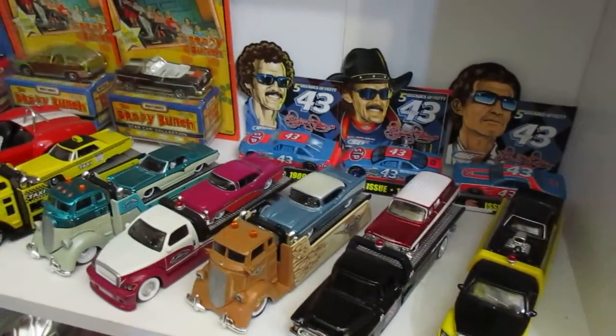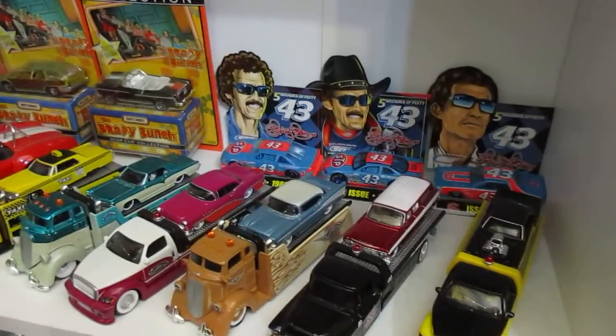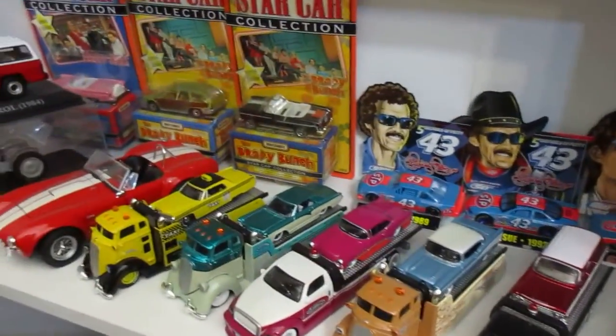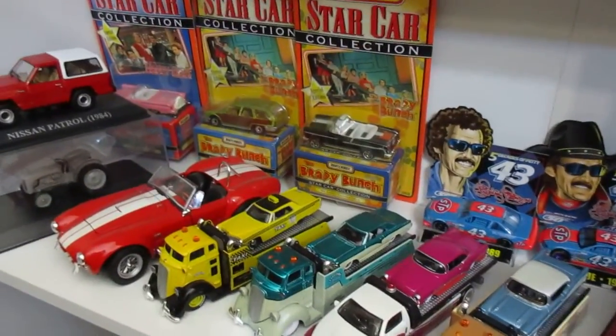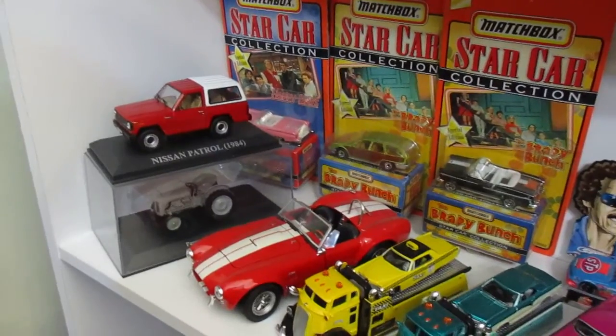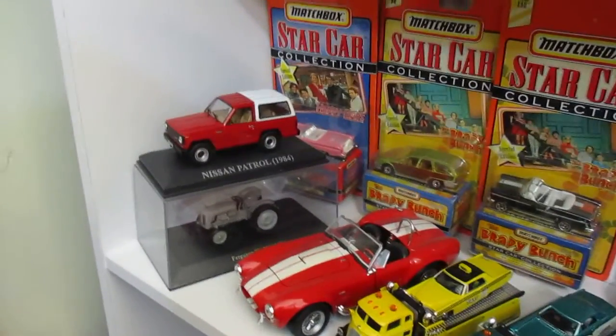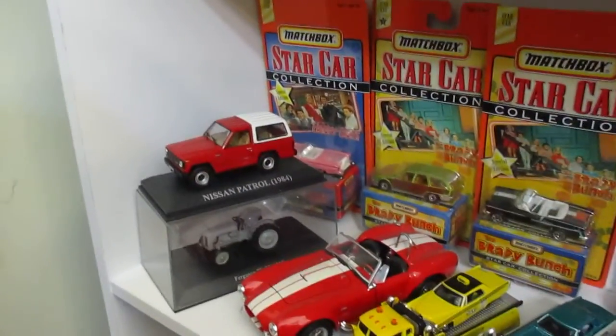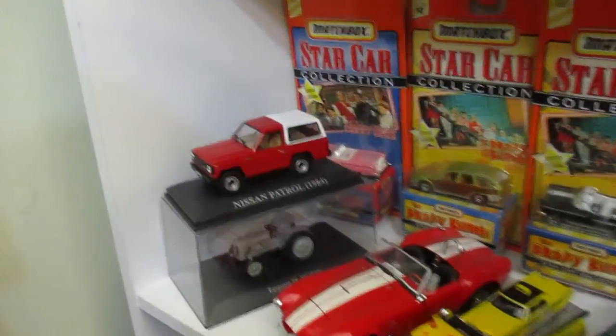G'day everyone, just gonna give you a quick look at some more of my diecast car collection. These are cars that are just in a bookcase, so they're a little dusty.